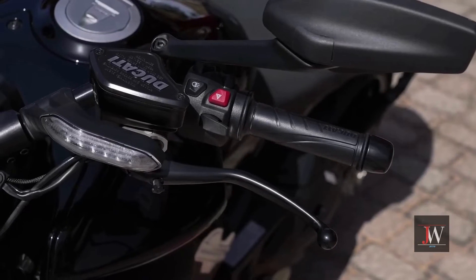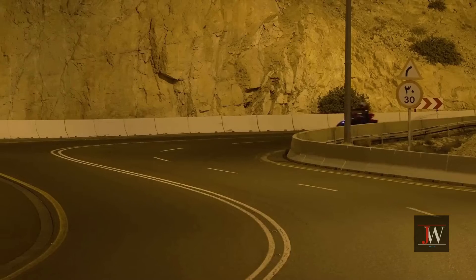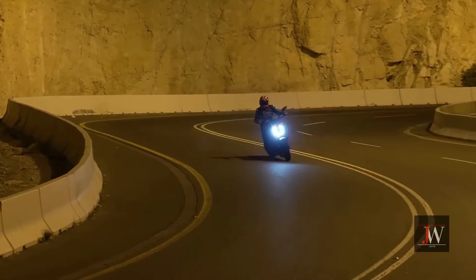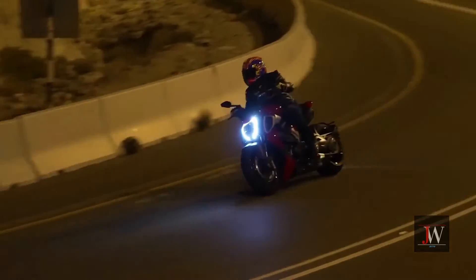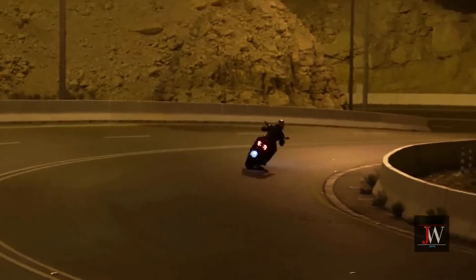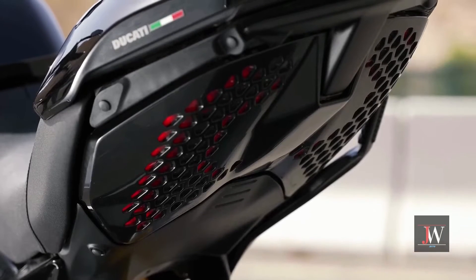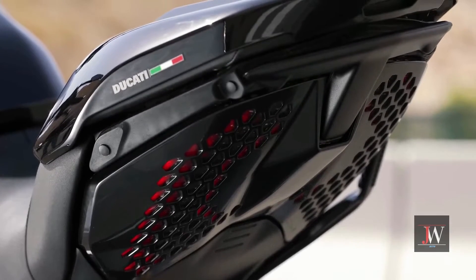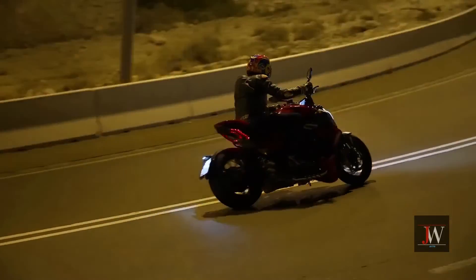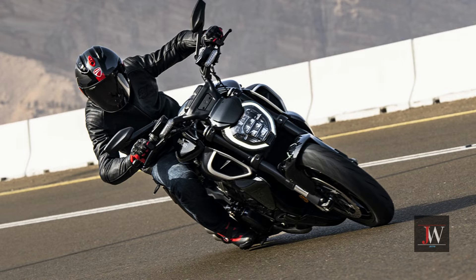The Diabolo V4's five-spoke wheels with an exposed machine profile are also a crucial component of its styling. The direction indicators are integrated into the handlebar in front of the brake and clutch controls, cleaning up the front view, while the LED daytime running light is fashioned like a double C up front. In the side perspective, the exhaust is once again prominent and concludes with a four-outlet muffler that clearly identifies the V4 Gran Turismo engine's four-cylinder architecture.